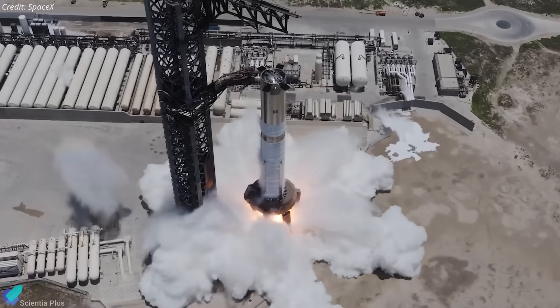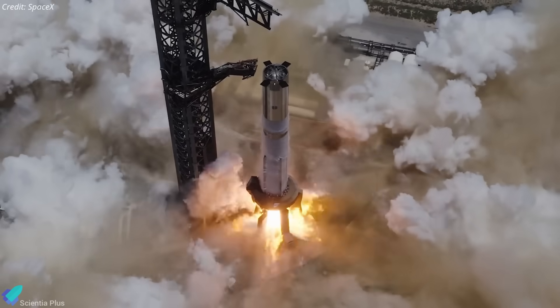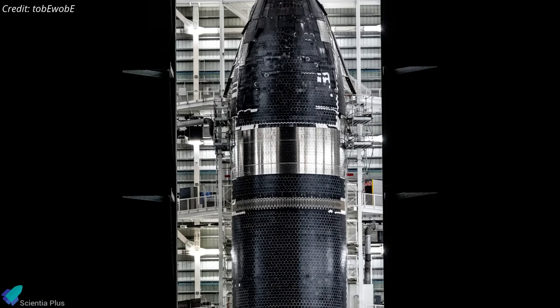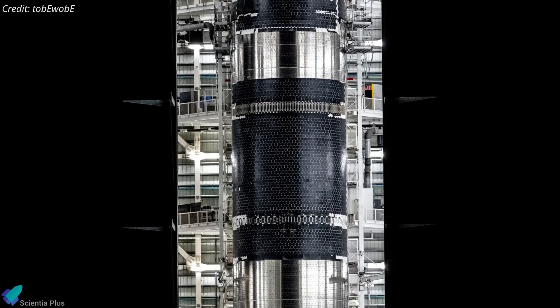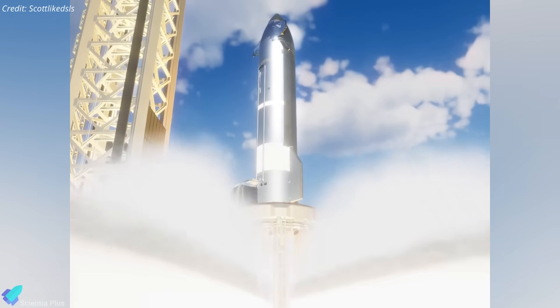Once static fire is complete, Ship 37 will pair with Booster 16 — a vehicle already cryo-tested and hot-fired — for Flight 10. Next in line is Ship 38, which will undergo cryo-proof testing on the temporary stand, return for engine installation, and then perform its own static fire.